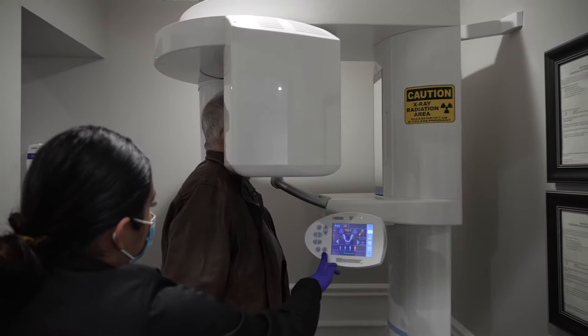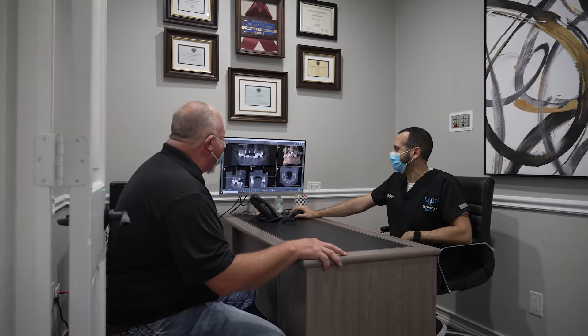The crown will attach to the implant with the abutment, and when it's all said and done, this will look and feel very natural. You'll floss just like you do with any of your natural teeth, and an implant with proper care should last a lifetime.